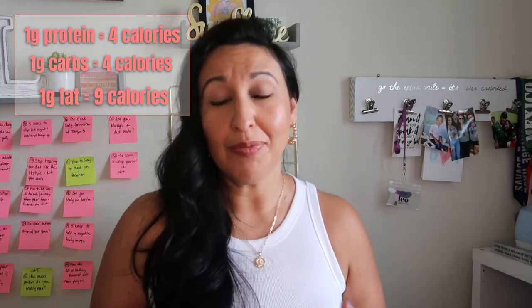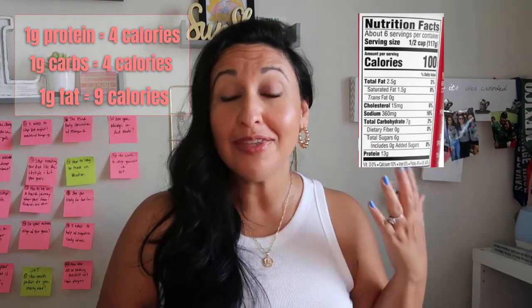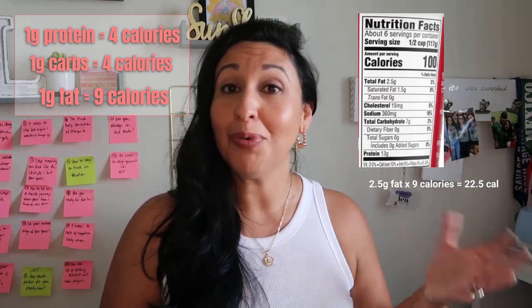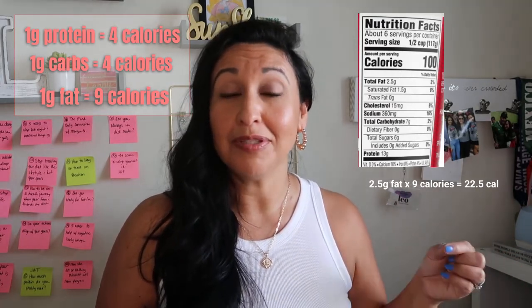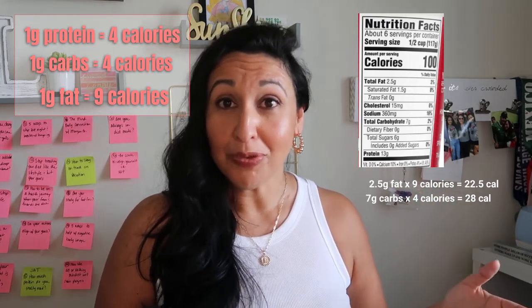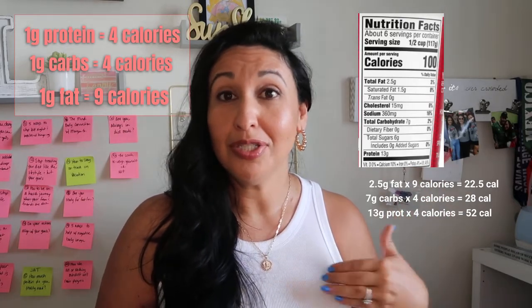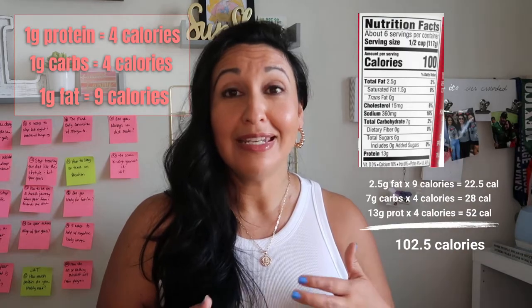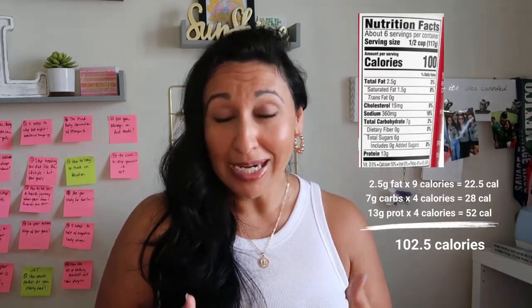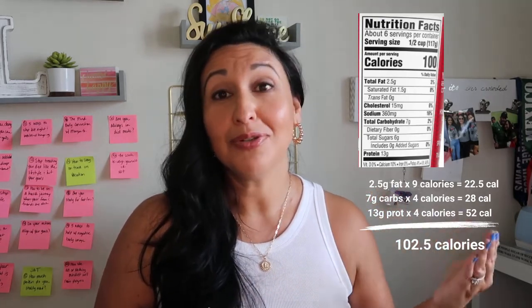Let's calculate this together. This is a cottage cheese nutrition label with 100 calories per serving. There are two and a half grams of fat — multiply that by nine and you get 22.5 calories. There are seven grams of carbs times four calories, giving you 28. There are 13 grams of protein times four, giving you 52. Add all three up and you get 102.5 calories — we can round to 103. The FDA allows brands to round up or down when putting calories on the label, which is one reason we like to track macros rather than calories.